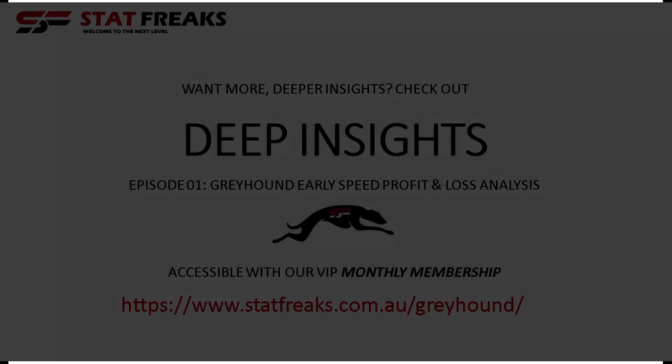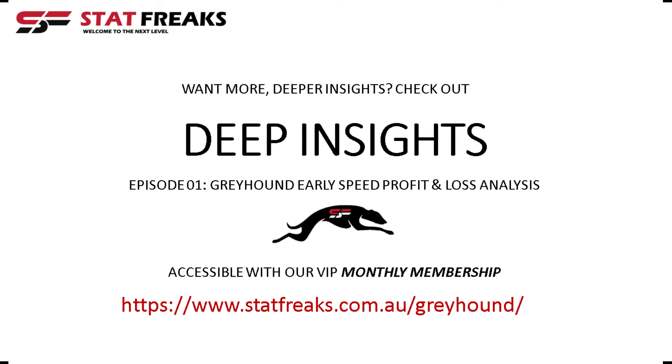If you'd like to see this analysis with a deeper insight — including profit and loss and return on investment — please subscribe to our Greyhound monthly membership, which will provide access to those tutorials and insights where we deep dive into a lot more detail across where the money is appearing and where it's not across different tracks.